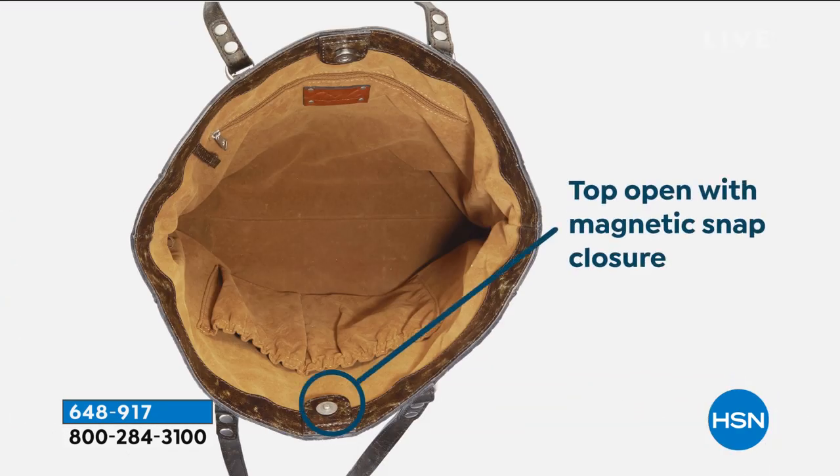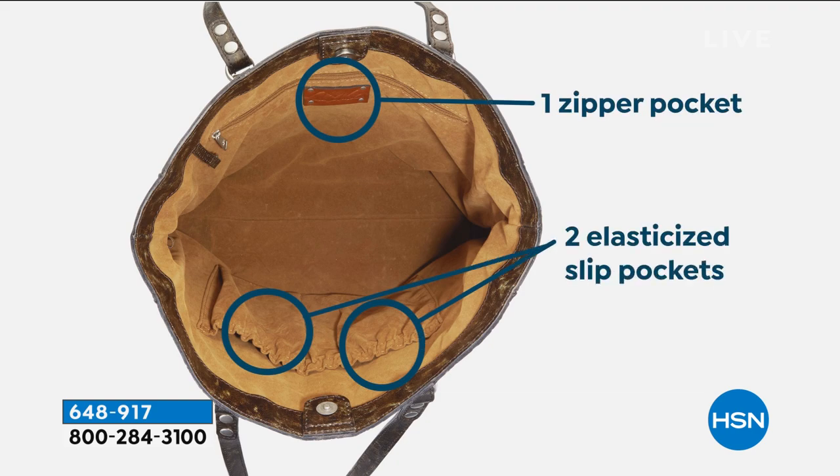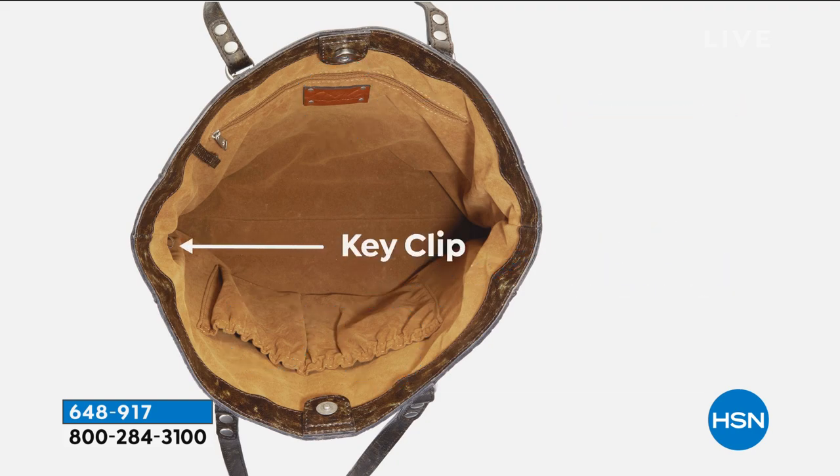So we'll show you the inside of the bag one more time with all those wonderful dimensions. It's 100% leather. If you don't know what your bag is made of, buy from Patricia Nash — where you get the limited lifetime warranty and all the pockets and elasticized organization.